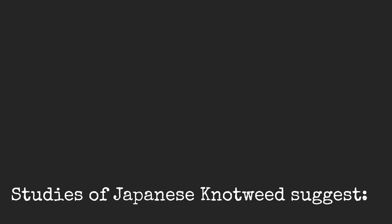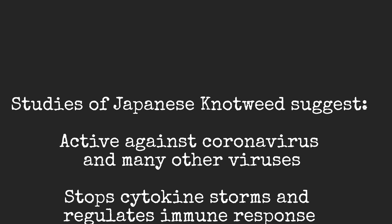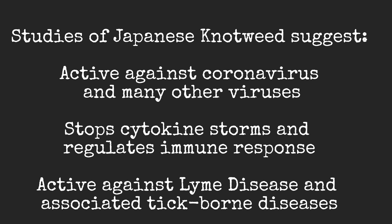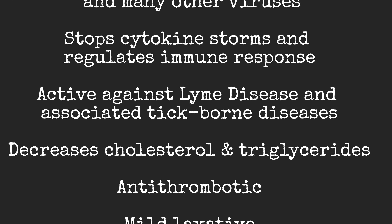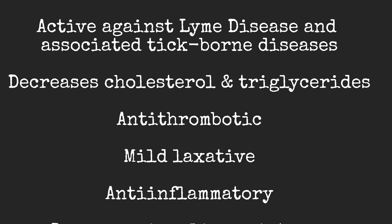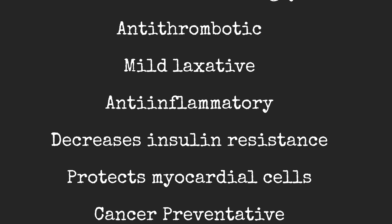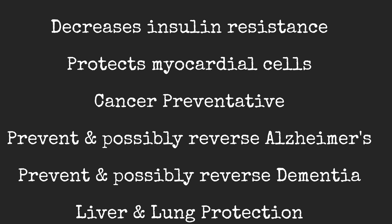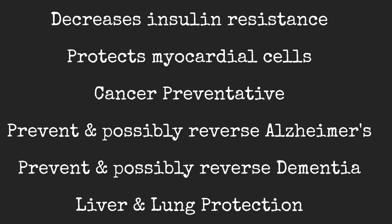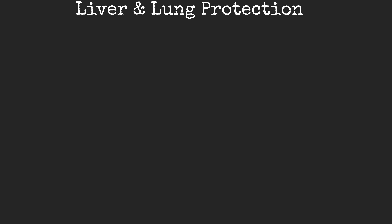So if you're ever wondering what to do with the Japanese knotweed, just remember that studies suggest it's active against coronaviruses and many other viruses, stops cytokine storms and regulates immune responses, active against Lyme's disease and associated tick-borne diseases, decreases cholesterol and triglycerides, antithrombotic, mildly laxative, anti-inflammatory, decreases insulin resistance, protects myocardial heart cells, cancer preventative, may prevent and possibly reverse Alzheimer's and dementia, and it's liver and lung protective.